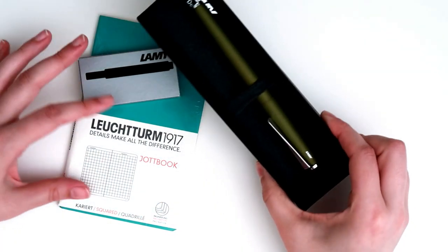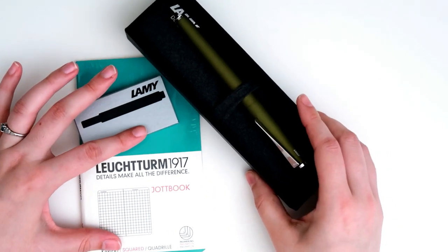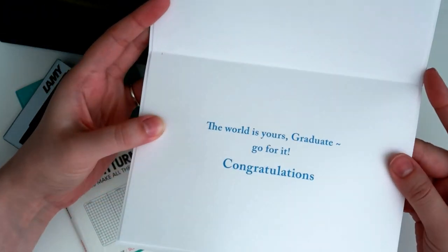I like having small notebooks with me at all times, because you never know when you might need to jot something down. Plus, this paper does really well with fountain pens.